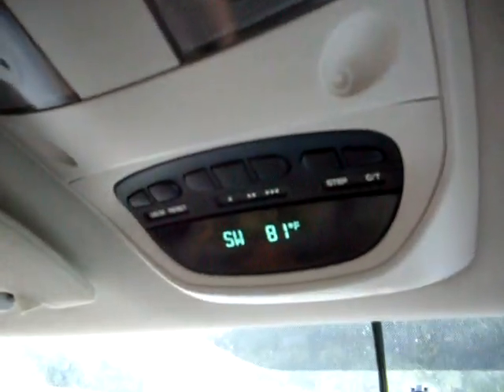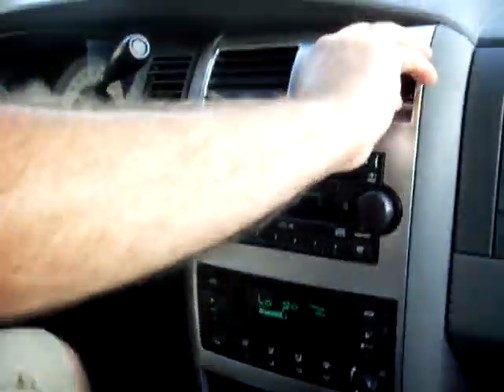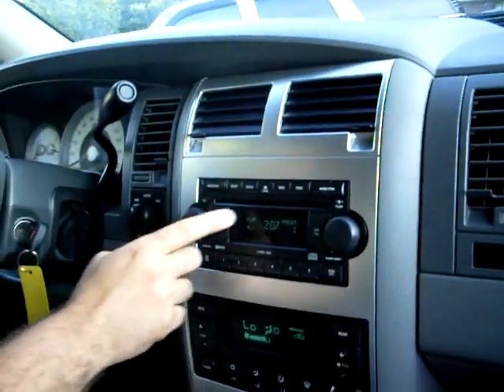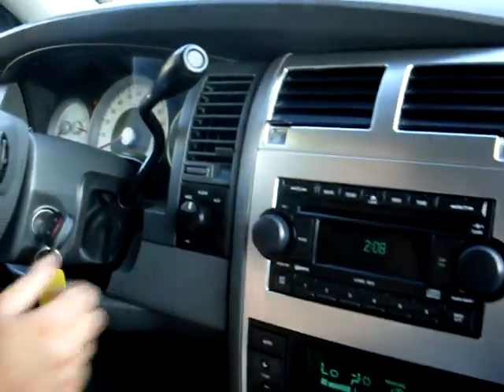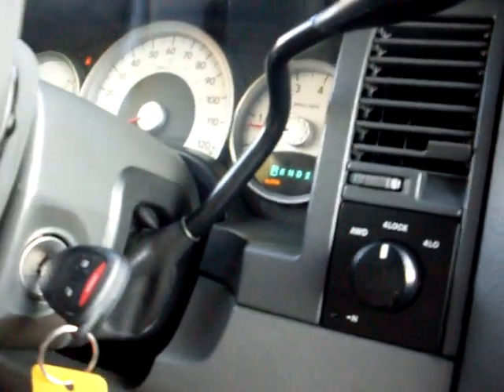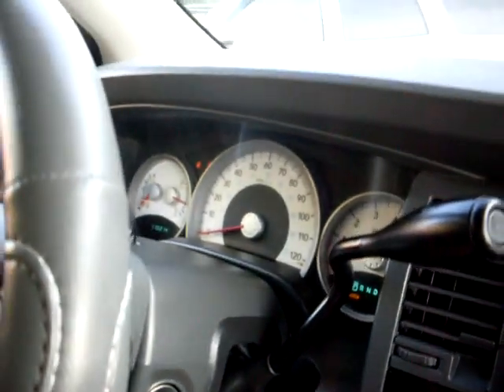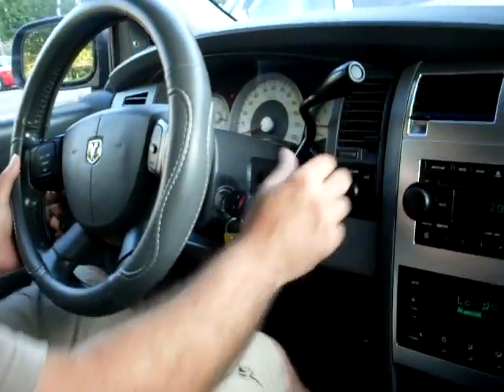Today is 81 degrees but it's real hot and muggy, and the air conditioning is blowing ice cold. It's got the factory CD player. We've locked the four-wheel drive and it indicates on the dash. It only has 110,000 miles. Aside from the gas fuel low-level light,